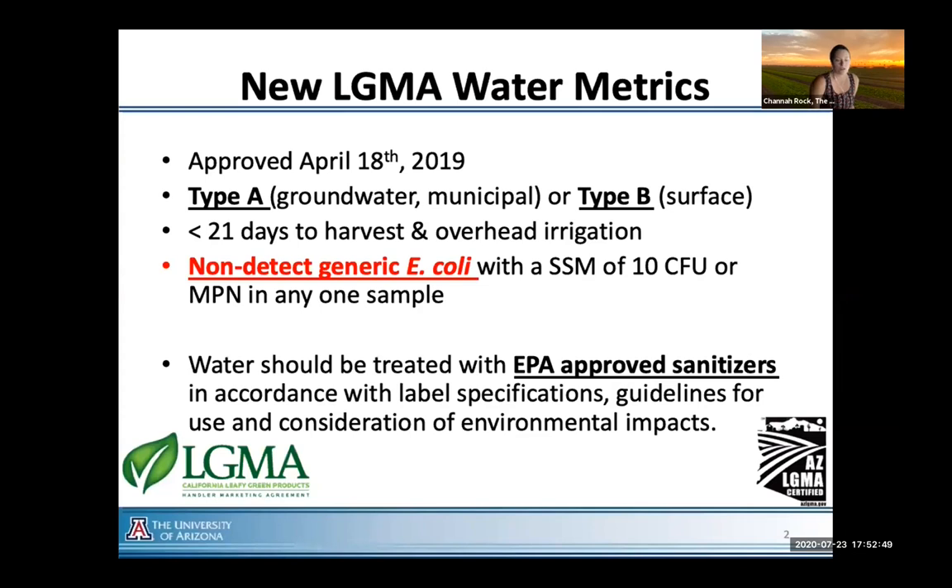As most of you are probably aware, recent outbreaks in both Arizona and California over the past couple of years have really shed light on the need for industry to move forward in public health protection. While food safety is paramount to leafy greens growers, there was a question and a need to potentially enhance the way that water is used, especially in overhead irrigation scenarios. So this time last year, in 2019, the Arizona and California leafy green marketing agreements came together to look at revisions to the agriculture water metrics.